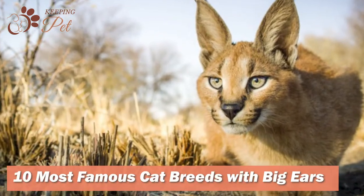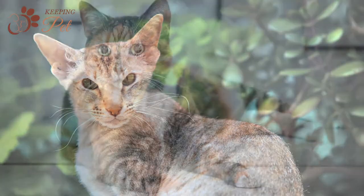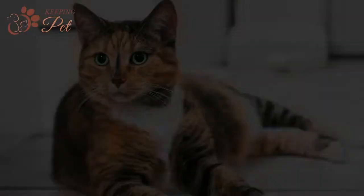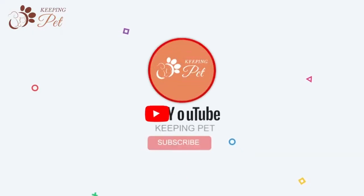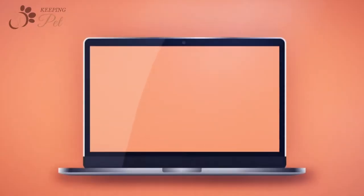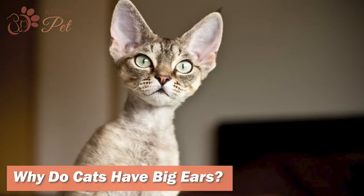10 Most Famous Cat Breeds With Big Ears. While some people are fascinated by the bewitching eye colors of cats, others are charmed by their skin color, yet many others are fond of cats with big ears. Welcome to Keeping Pet YouTube channel. In this video, we are going to discuss 9 cat breeds with big ears. But before that, let's find out why cats have big ears.